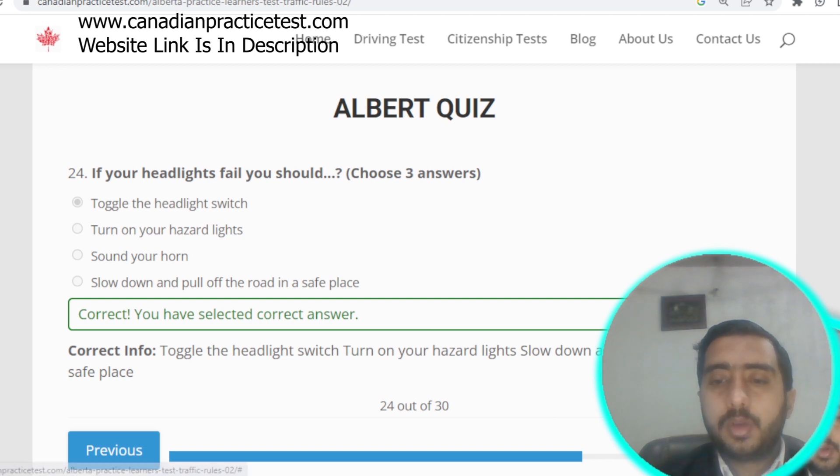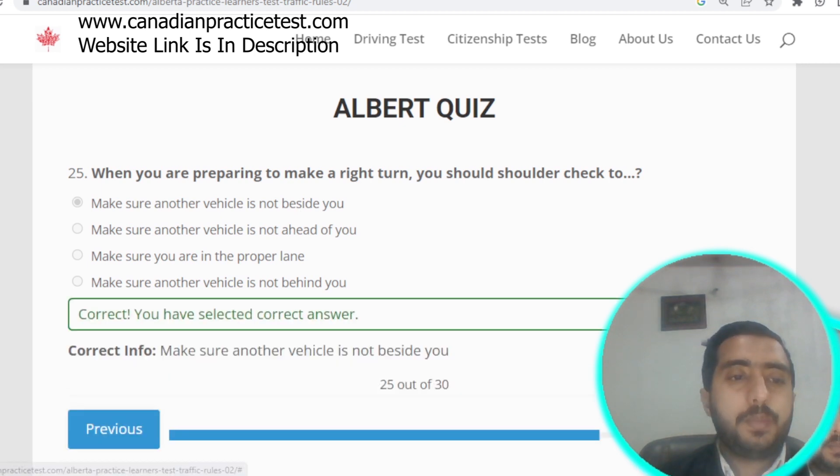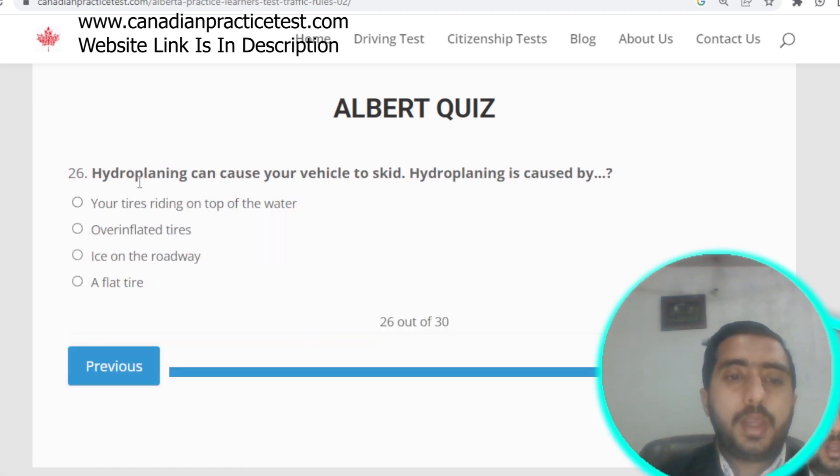Question number twenty-five: when preparing to make a right turn, you should check your shoulder to make sure another vehicle is not beside you. Option A is correct. Question number twenty-six: hydroplaning can cause your vehicle to skid; it is caused by your tires riding on top of the water. Option A is correct.